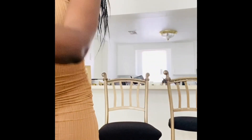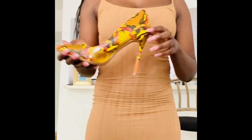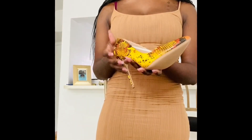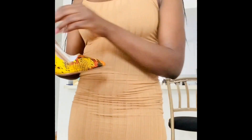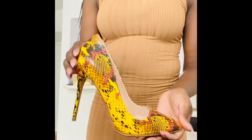Next up are my favorites — these heels from Fashion Nova. I could not leave these. I tried so hard to talk myself out of getting them, but just look at them. They are bomb.